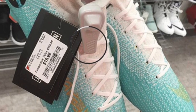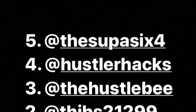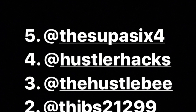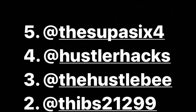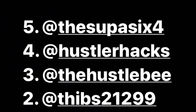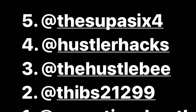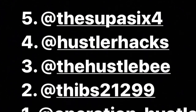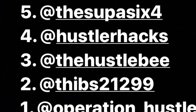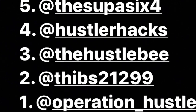Definitely the best find. There's a lot of great finds this year though — a lot of people making some good money off cleats with tons of elite finds at Burlington, Marshalls, Ross, Nike Outlet, etc. Just to recap: number five we got Super 64, next Hustler Hacks, then Hustlebee, number two Thibs, and number one Operation Hustle.